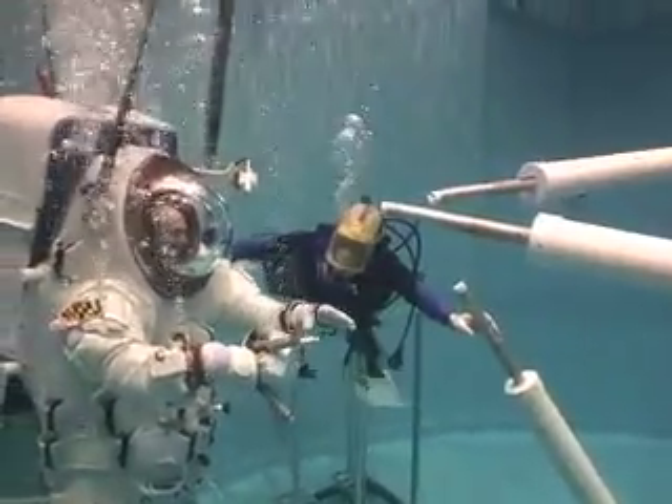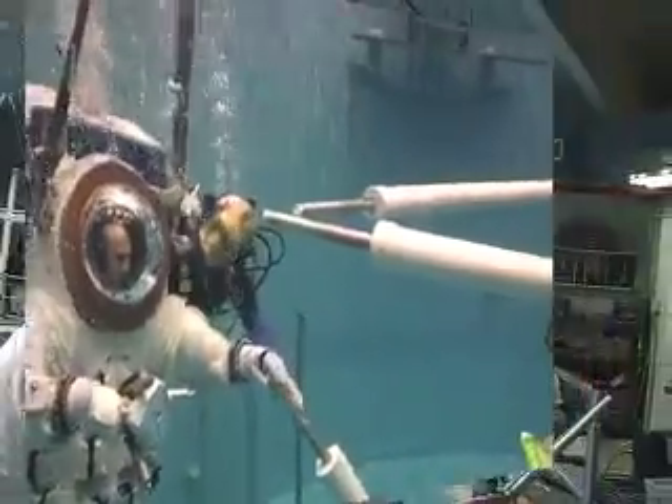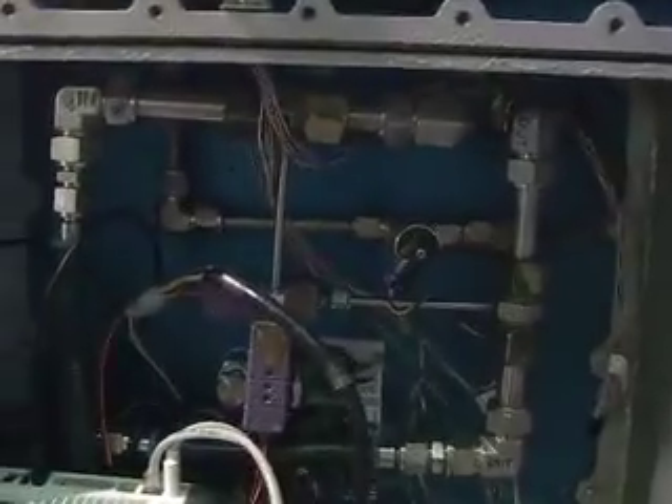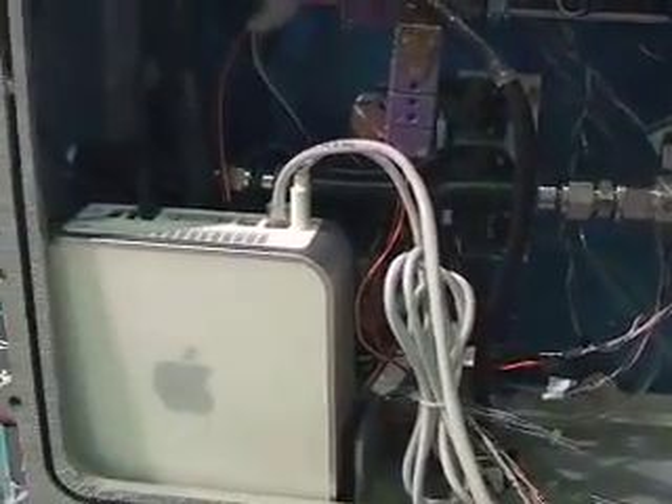The air enters the suit above the subject's head and leads through the back. The positive pressure inside the suit means that air bubbles out instead of water leaking in. To monitor how the suit subject is doing from the surface, we need several sensors on board the suit. These sensors collect data, which we send back to the control station using a regular ethernet cable — the kind you probably see in your home and school.